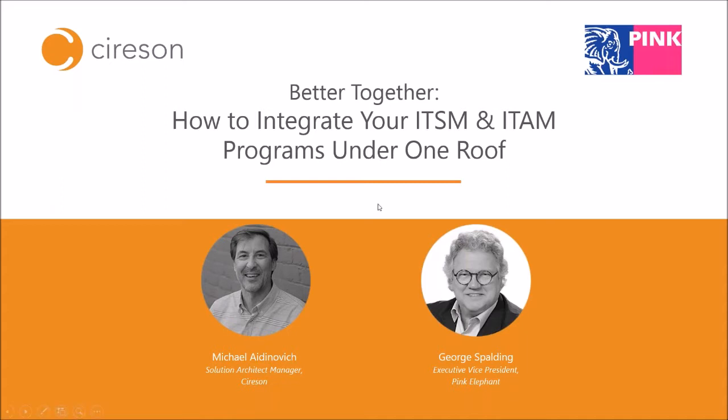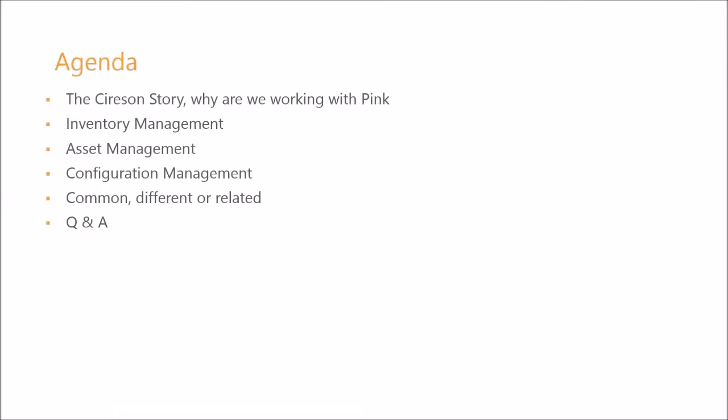Let's advance the slide. Quick agenda: there are a lot of people who are unfamiliar with Cybersyn, so I'll provide a quick overview along with why Pink Elephant has joined us today. We'll cover inventory, asset, and configuration management, as well as the commonalities, differences, and how they're related. Then we'll go into Q&A. We do have some demos, so this is not just going to be PowerPoint — we'll mix it up and try to keep you interested.